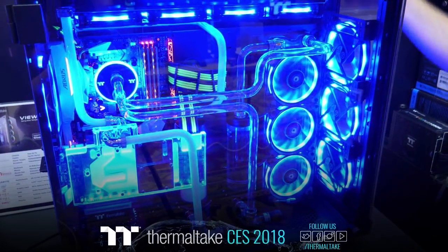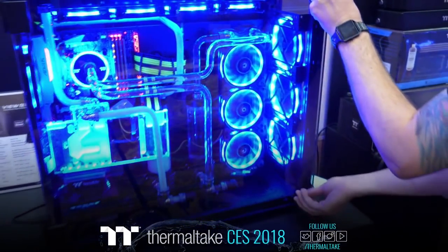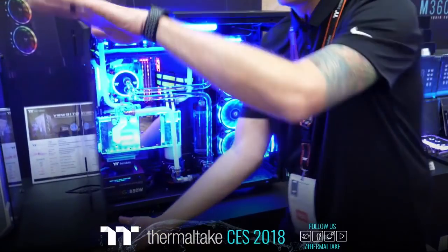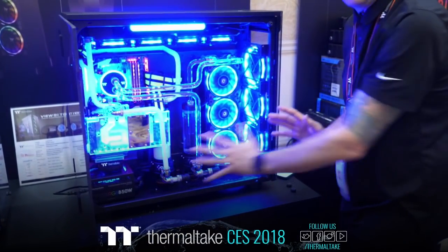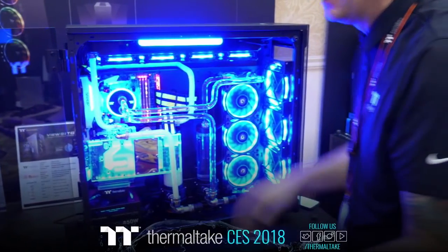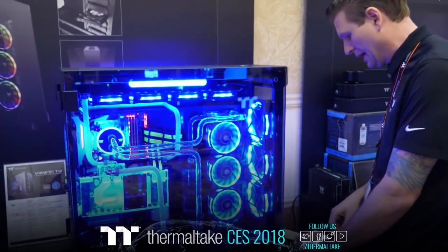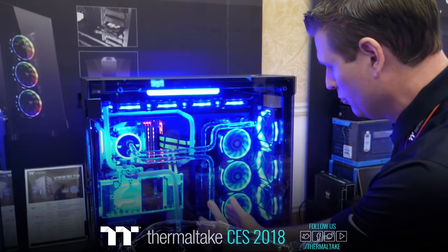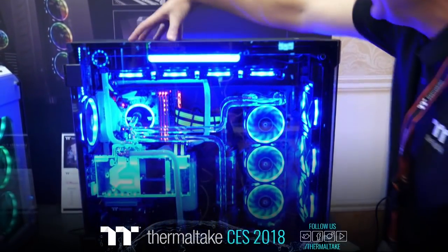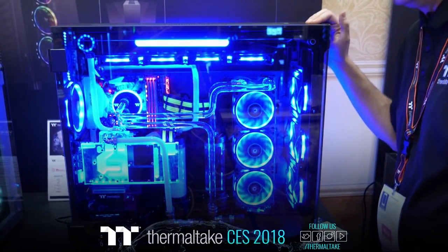The View 91 offers 5mm tempered glass panels on both sides and the front panel. This nice swing-open door has been one of my personal favorite features since we launched it — the door comes right up and off, making it very easy to access everything in the system. You can see dual reservoirs, radiator mounting on the front, side vertical radiator mounting, and on the top as well. This case supports four USB 3.0s and also includes one Type-C connector on the top I/O panel.